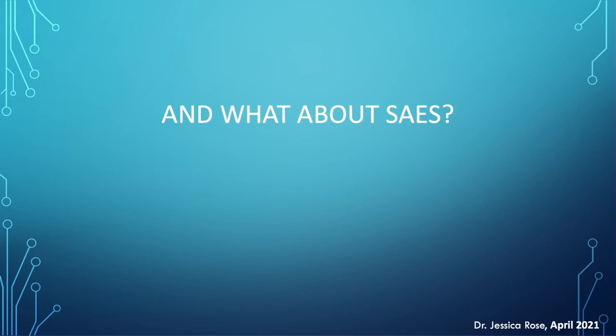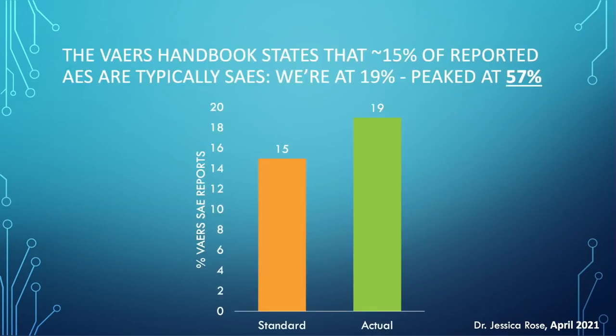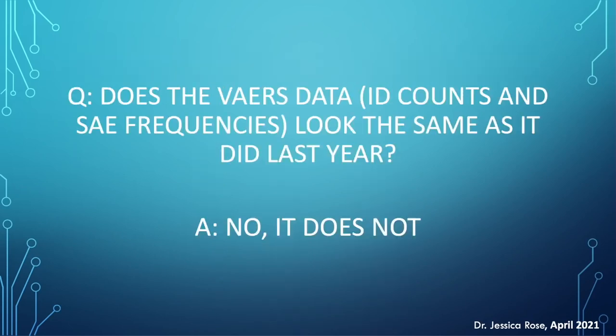What about severe adverse events? The absolute number of adverse events is increasing, but if they're all mild — chills and headaches — then it's not really reason to be alarmed. However, the VAERS handbook states that approximately 15% of reported adverse events are typically severe. We're at 19% now as of last Friday, and it peaked at 57%, which is really, really high. We've been consistently above the standard the entire time. The VAERS data at the moment does not look the same as last year at all — it doesn't look the same as any year.